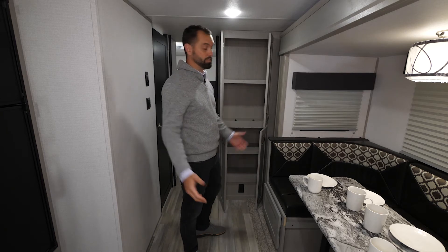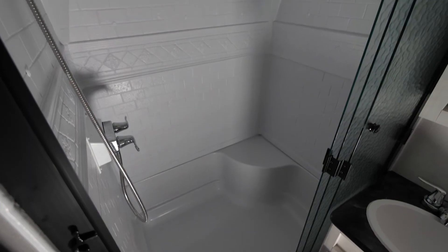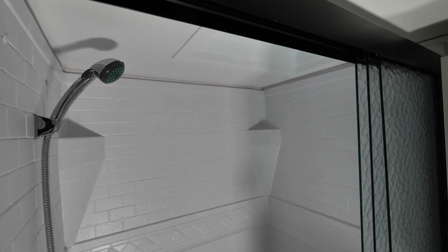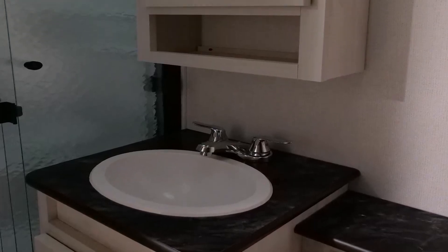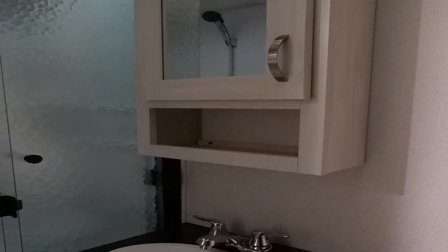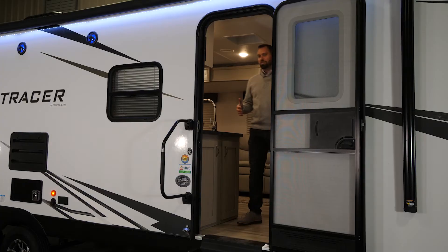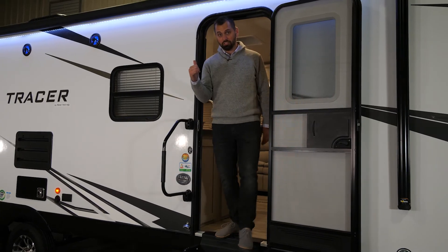In the bathroom you'll find a large shower with a seat and upgraded faucet and handles. Look up and you'll see a skylight that gives some increased headroom. There's also a vanity with a medicine cabinet that has a mirror on it, extra storage, and a foot-flush toilet.